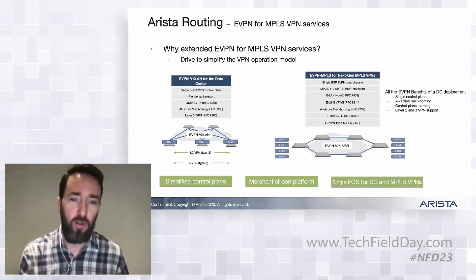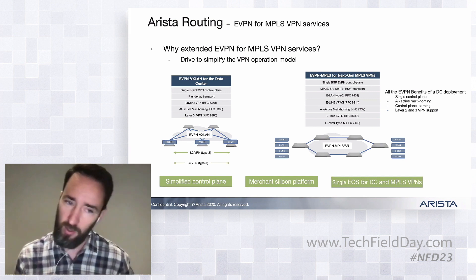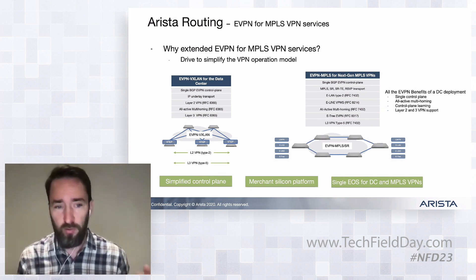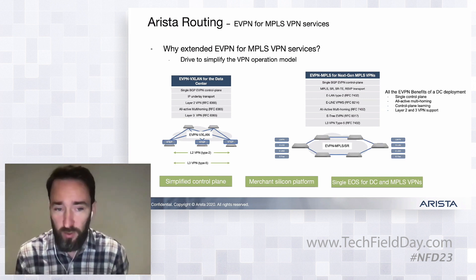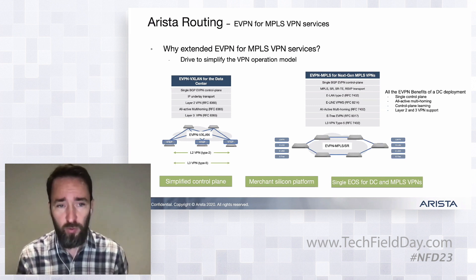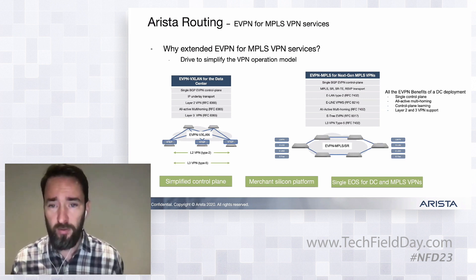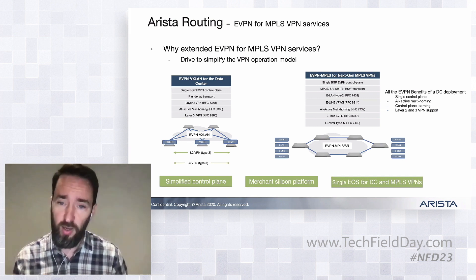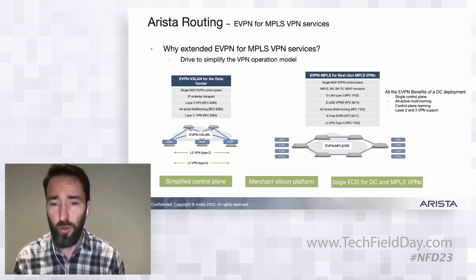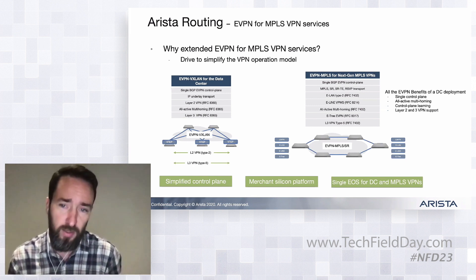This takes us to where there's a lot of synergy with the routing work Ken talked about earlier. In the data center, we're delivering a single EVPN control plane doing Layer 2 VPNs with type 2 routes, and Layer 3 VPNs with type 5 routes, with multi-homing and control-plane learning. What we've now done is take all that benefit and expand it to give you the same functionality but with an MPLS data plane as well, so we now have a full rich feature set for both EVPN/VXLAN and EVPN/MPLS.